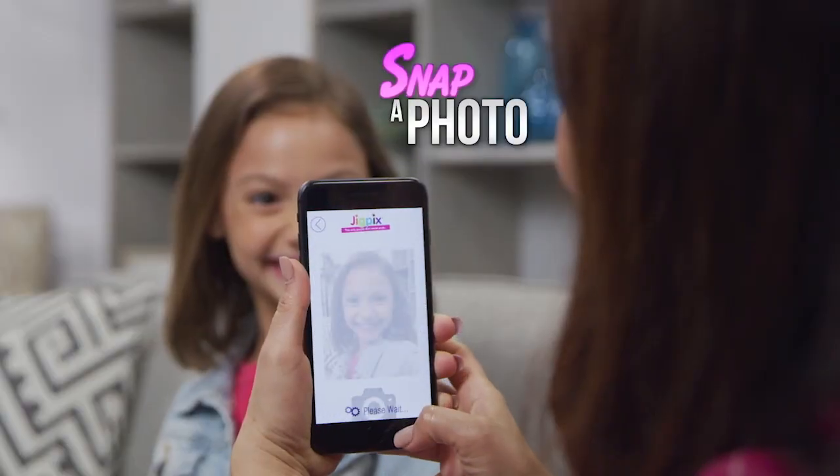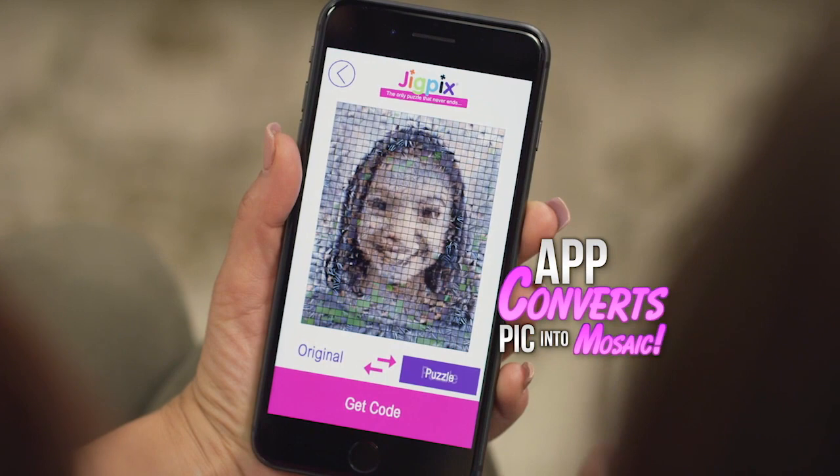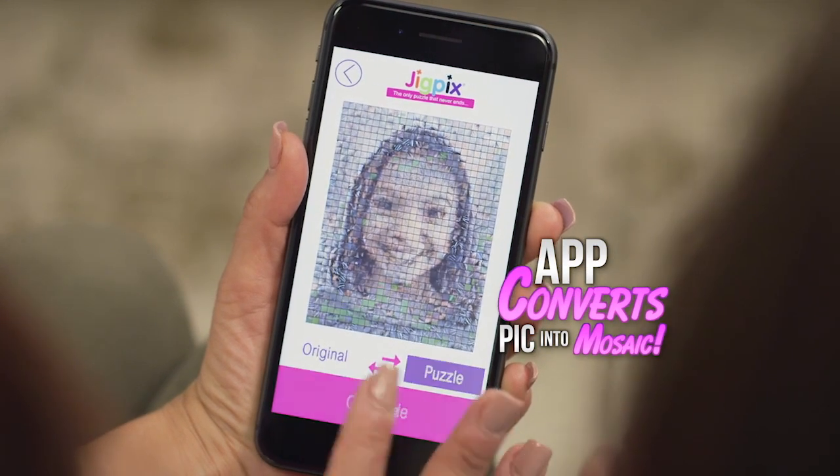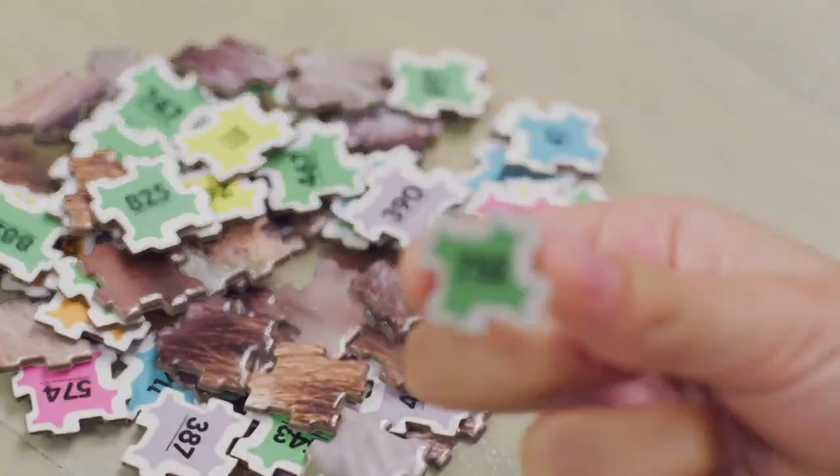With your JigPicks app, just snap a photo or use an existing one. The JigPicks app converts your pick into a cool mosaic puzzle with a unique DNA code that shows you where to place each color-coded number JigPicks piece.